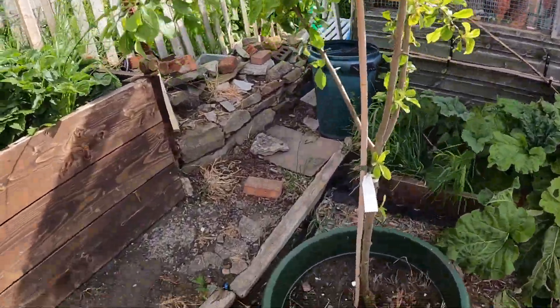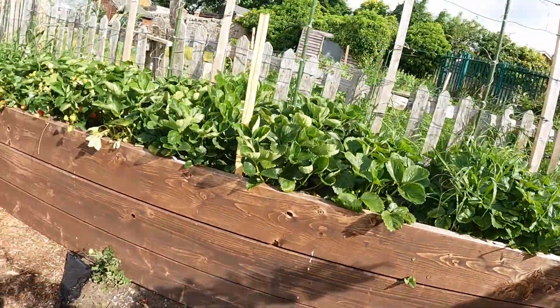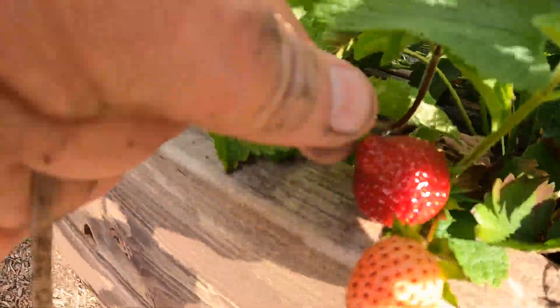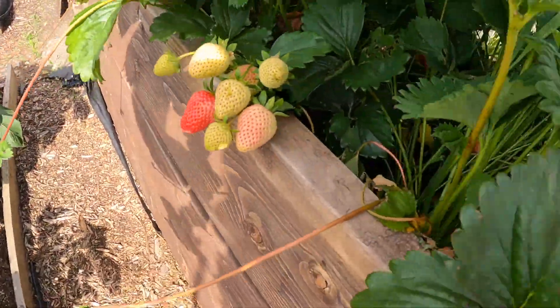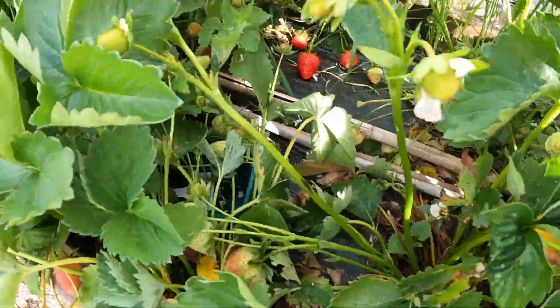I'll keep a little bit of this for the plum tree. I think I'm just growing a green tree there because I need fruit on that. Mind you, look - they're starting to come, can you see? I might get a little picking from them.